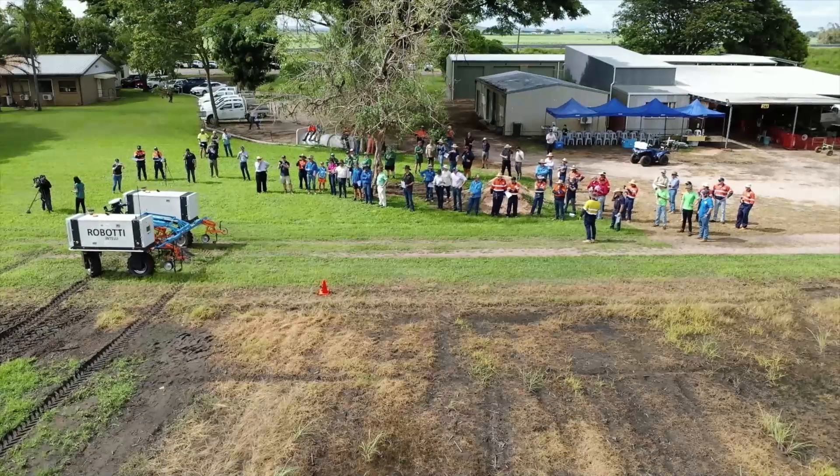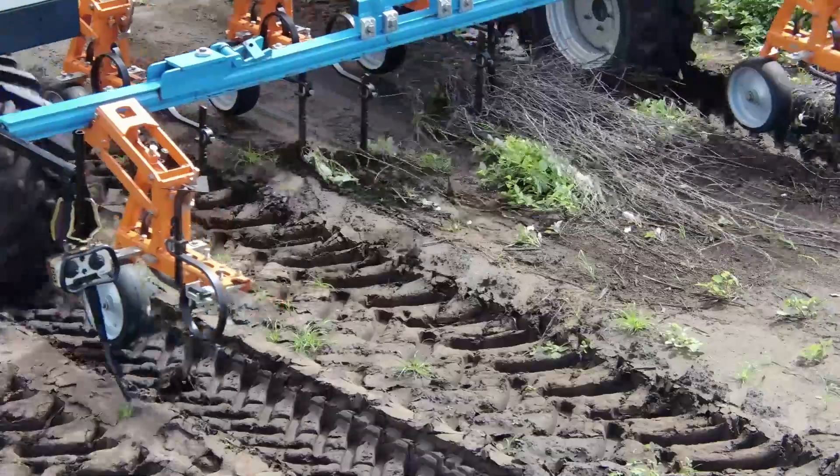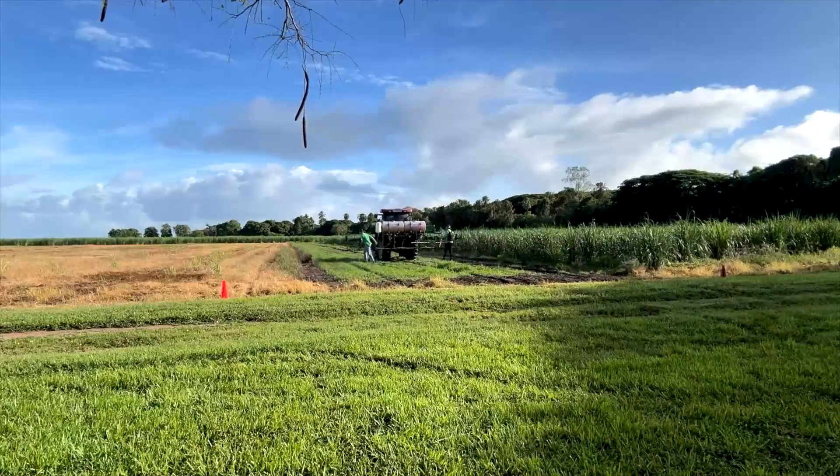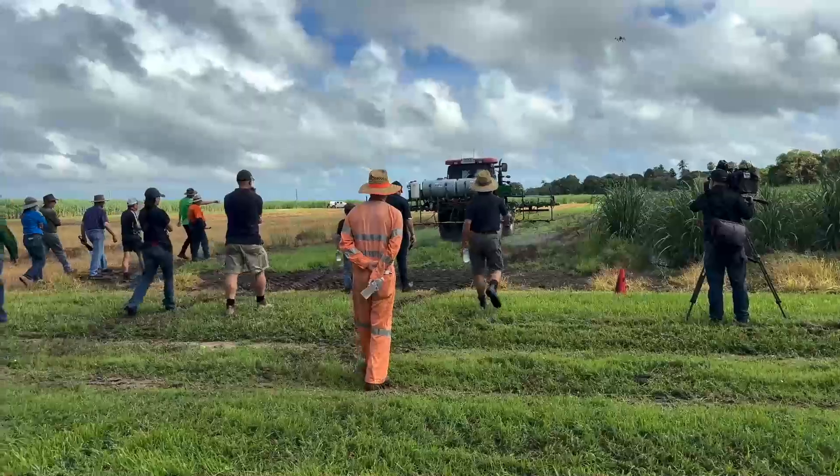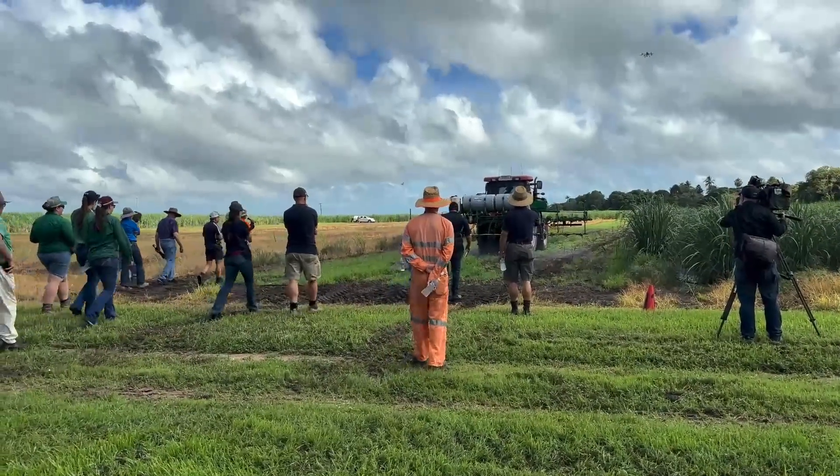Today was about exploring — we got to actually demonstrate the autonomous vehicle, the auto weed spray rig. It's good for farmers to see new tech things that are happening. It's here and now, it's happening.